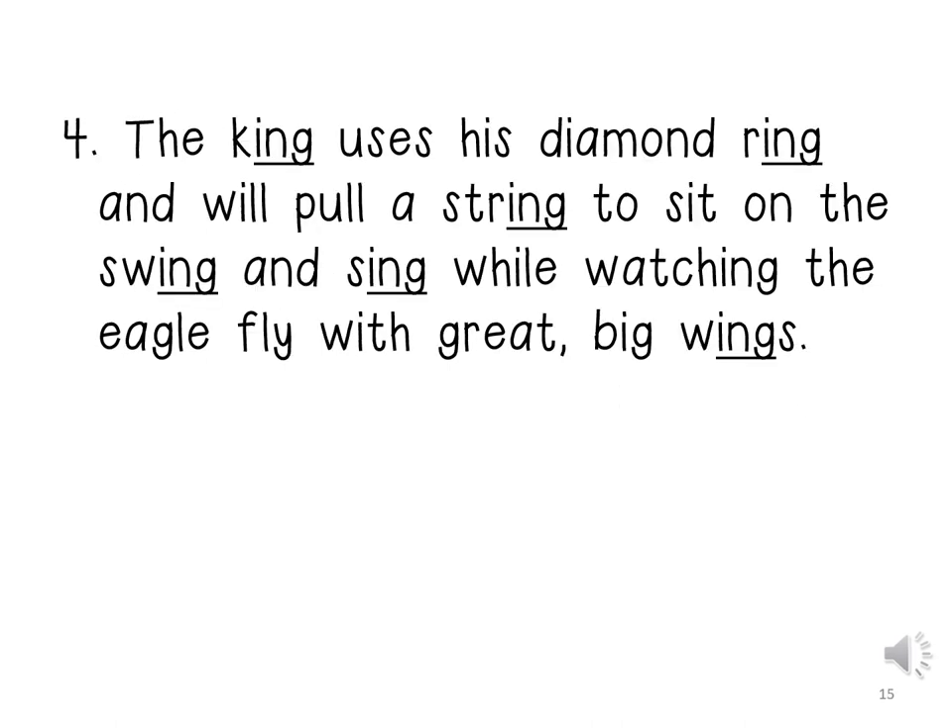The king uses his diamond ring and will pull a string to sit on the swing and sing while watching the eagle fly with great big wings.